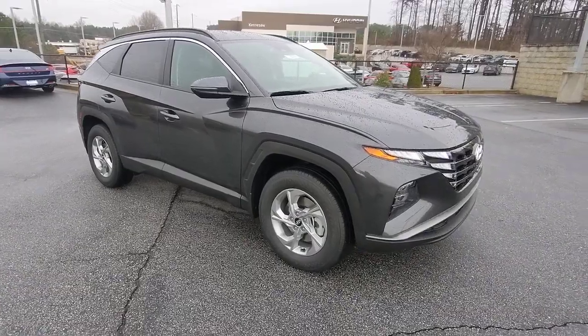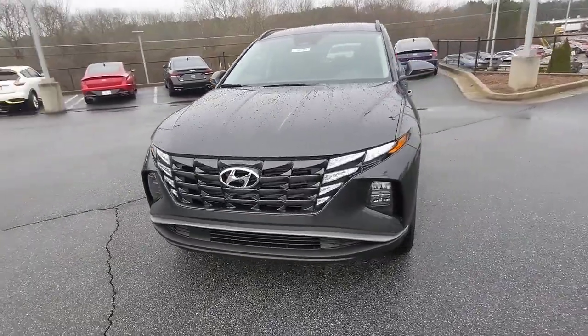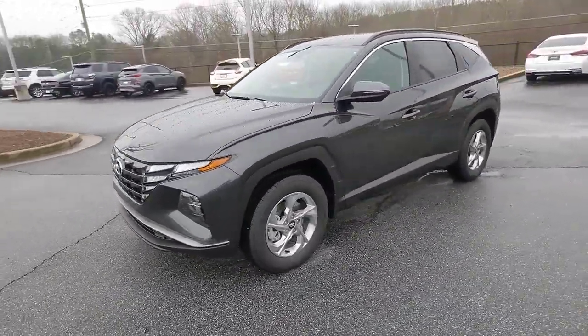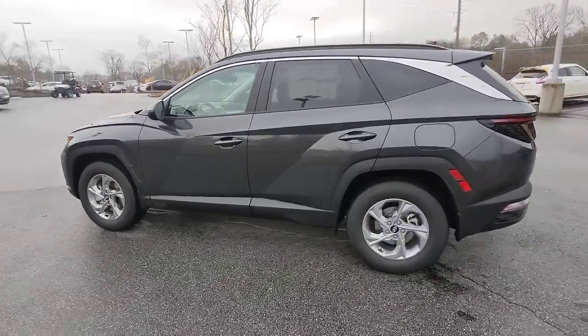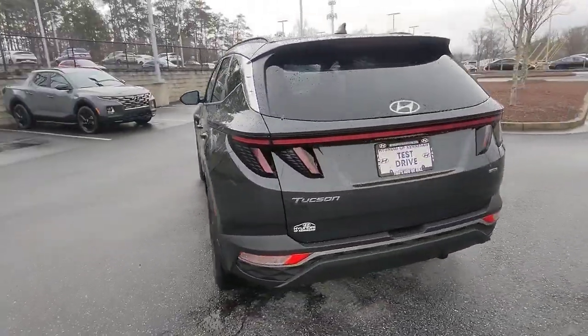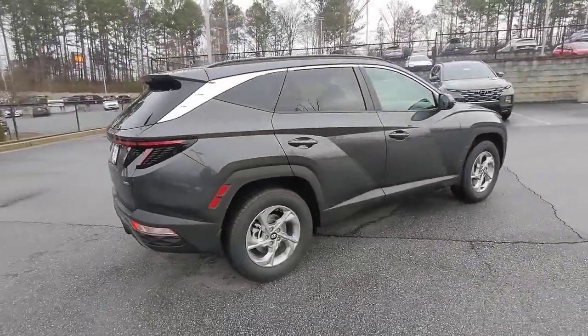Enjoy the view of this 2023 Hyundai Tucson — choose the compact crossover that delivers an outstanding combination of quality, comfort, and safety. The Tucson is remarkable for its smooth, refined ride, upscale European-inspired interior, standard touchscreen infotainment, and driver assistance features. This SUV sets the bar for excellence.